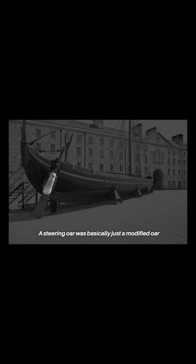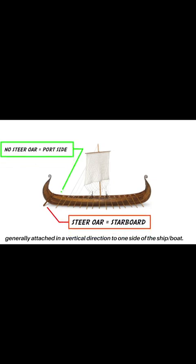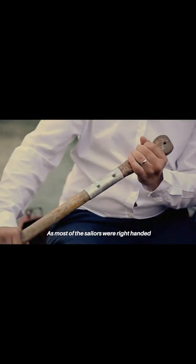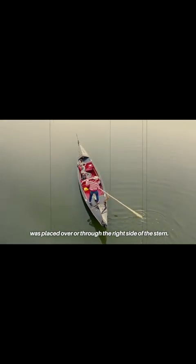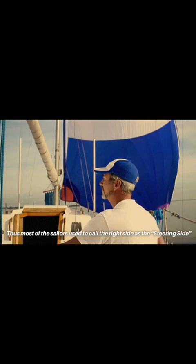A steering oar was basically just a modified oar, generally attached in a vertical direction to one side of the ship or boat. As most of the sailors were right-handed, the steering oar used to control the ship was placed over or through the right side of the stern. Thus most sailors used to call the right side the steering side, which soon became starboard.